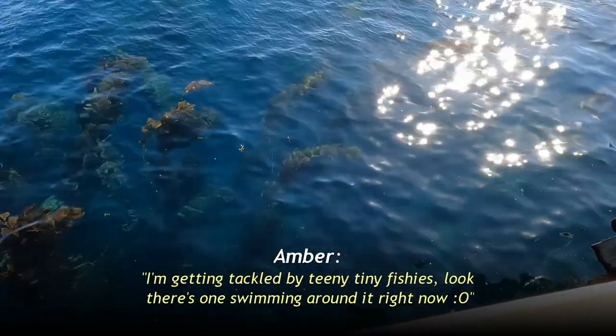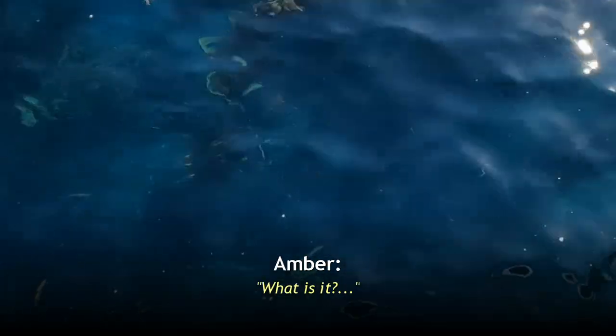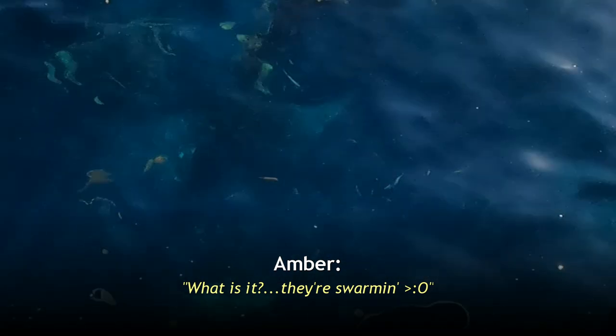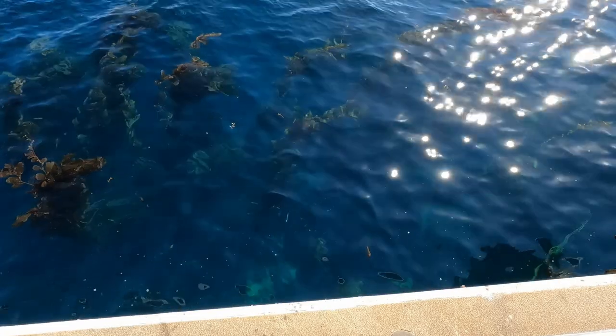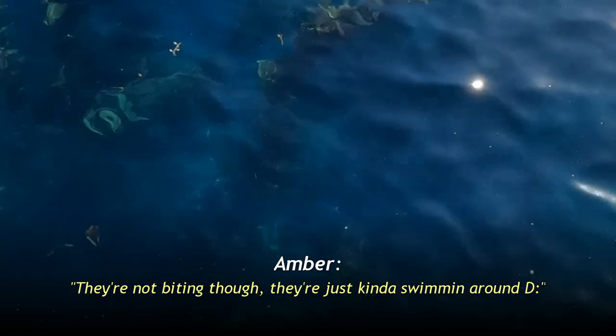I'm getting tackled by teeny tiny fishies. Look, there's one swimming around it right now. What is it? I don't know, I can't tell. They're swarming — there's so many of them. At least 20 fish within view right now. I think it's a senorita. They're not biting though, just kind of swimming around.